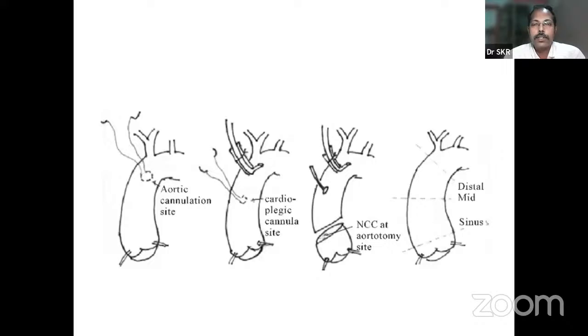Regarding the site of cannulation — what are the arterial sites you need to cannulate? The first and foremost is the ascending aorta, specifically the distal part of the ascending aorta. Other available arteries are the axillary artery and femoral artery. Through the ascending aorta and axillary artery, circulation will be antegrade. Through the femoral artery, circulation will be retrograde.